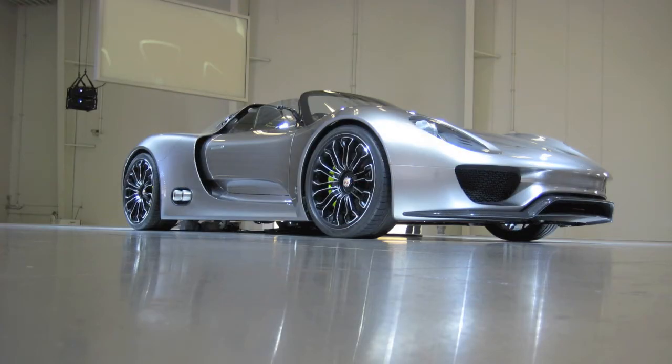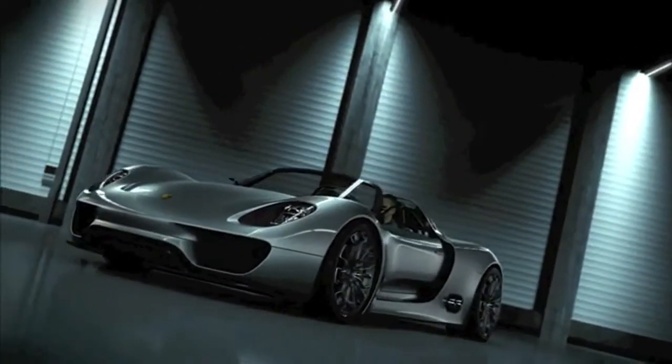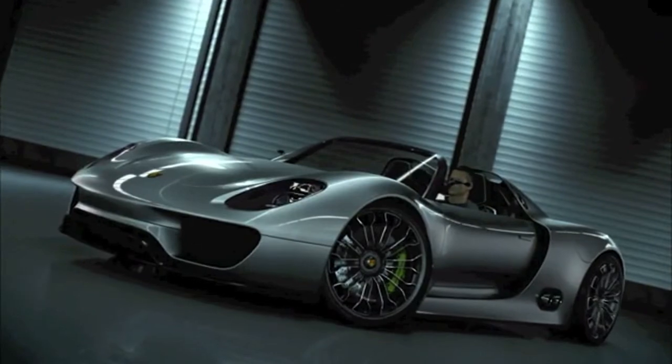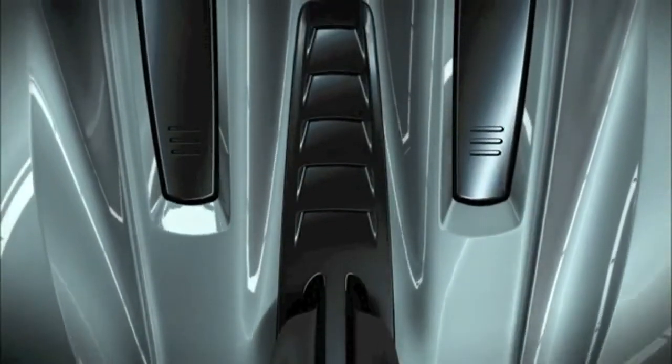Porsche just announced the 918 Spyder will go into production. The Porsche-philes out there had high hopes of this car seeing the production line, and they can rejoice. The first delivery date is September and November of 2013, and 918 of these eco gems are going to be built.